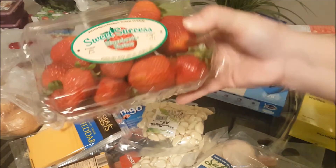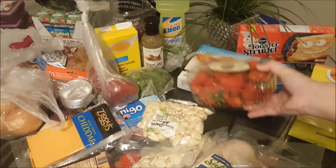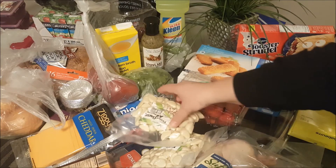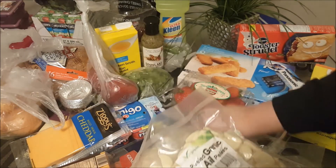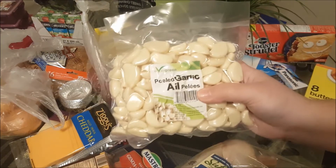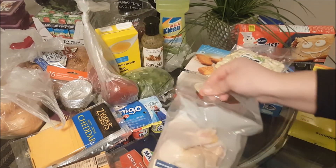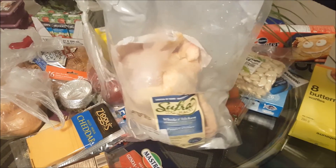I picked up some strawberries — nice luscious strawberries. And you know, if you've watched my grocery hauls for a while, you know I always have to buy garlic, so I did pick up another two packages of garlic.